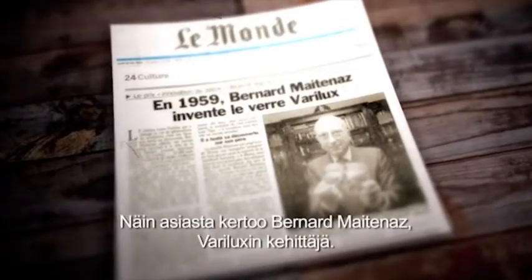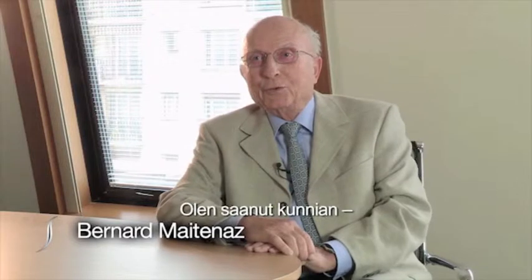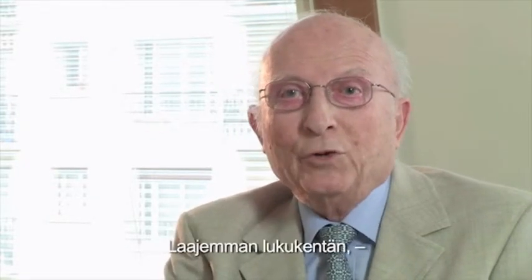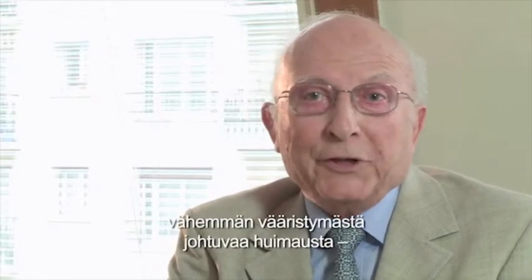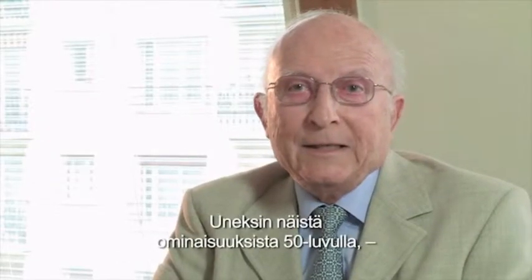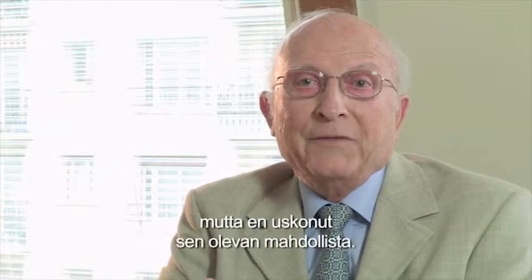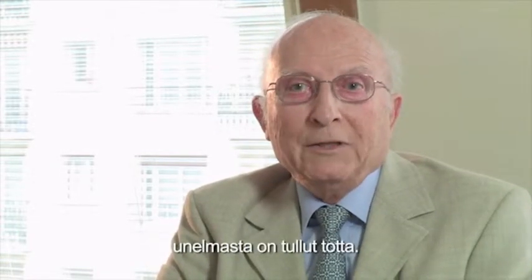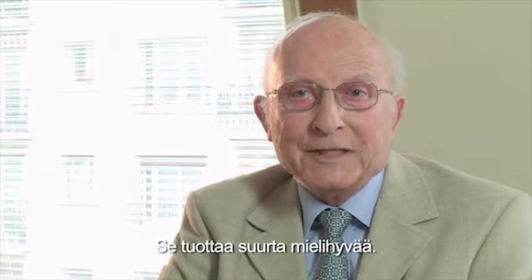This is what Varilux inventor Bernard Maitenas has to say about it: "I am very happy to have the opportunity to say some words about this new version. This version is really different because it has very improved characteristics — the length of reading, the movements of the time gauge due to distortion, as well as the speed of adaptation. All these characteristics I dreamed of in the 1950s when I started the studies on Varilux 1. I dreamed of them, but I didn't think that it was realisable. This means that with the presentation of Varilux S-Series today, this dream is becoming reality. This is a great satisfaction for me."